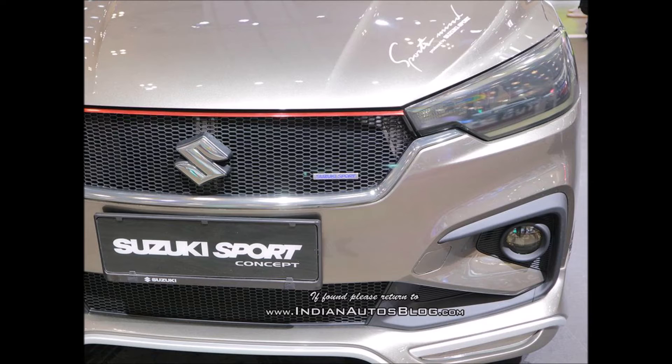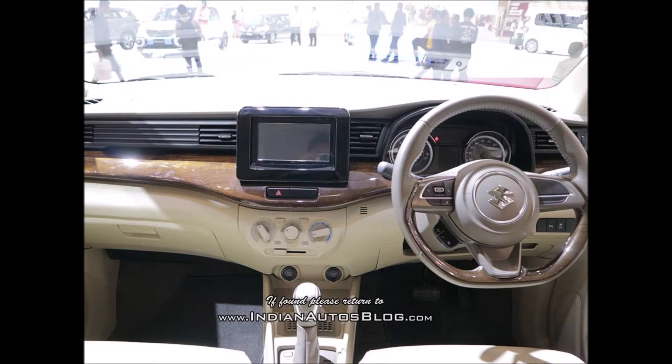It will come mated to a five-speed manual transmission as standard. A four-speed automatic unit will be optional. The Indonesian-spec Ertiga has a claimed fuel economy of 18.06 km/l with a manual transmission and 16.73 km/l with the automatic unit.